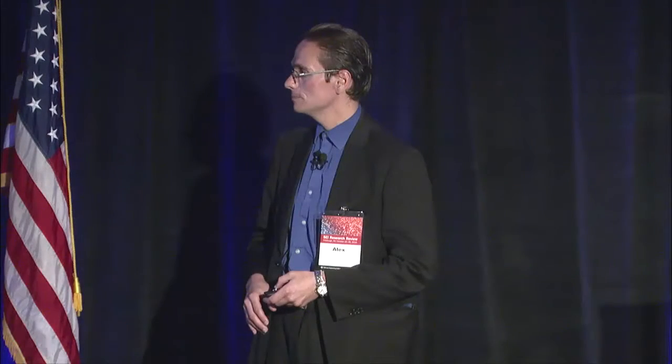To make things worse, from the surface it's difficult to tell whether a particular chip is counterfeit or whether it has been properly manufactured.